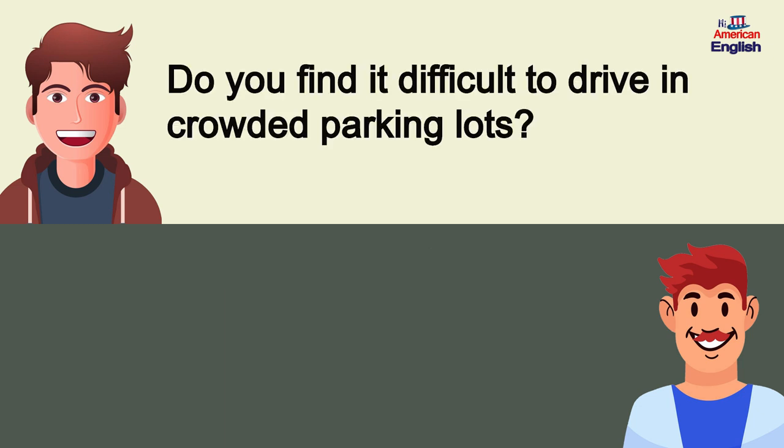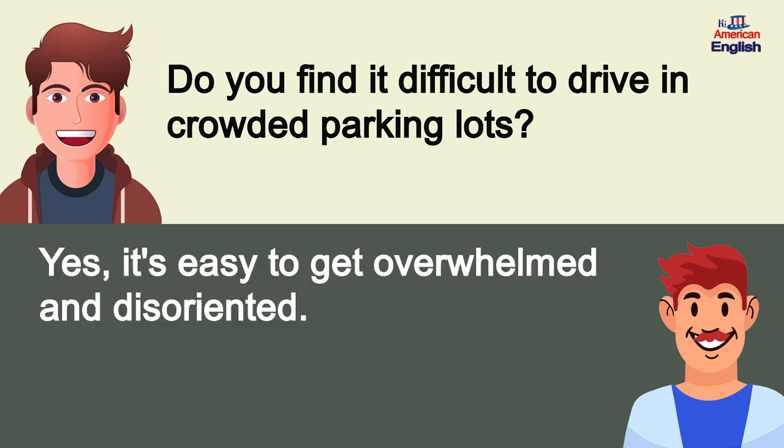Do you find it difficult to drive in crowded parking lots? Yes, it's easy to get overwhelmed and disoriented.